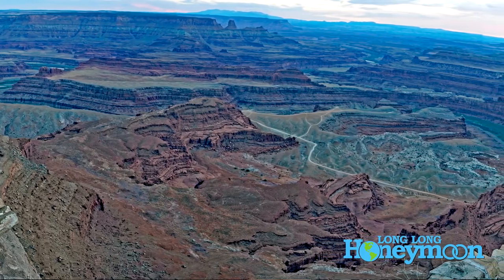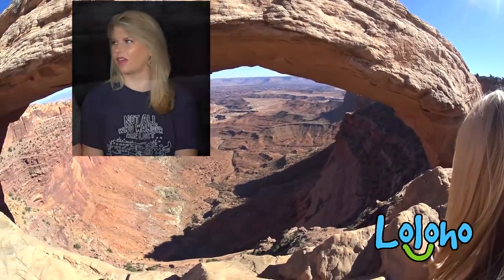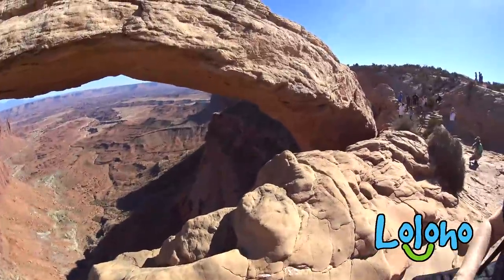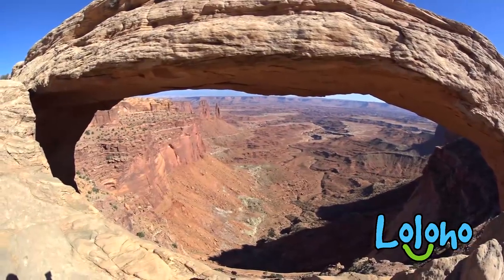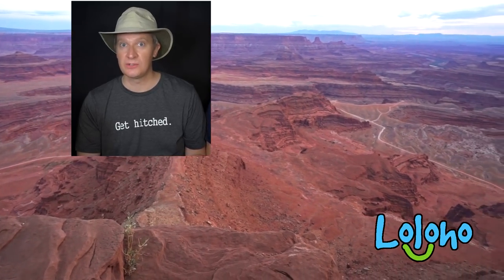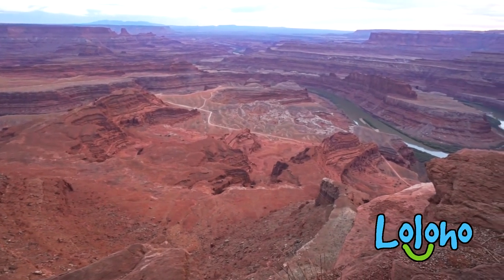I would say that Canyonlands and Dead Horse Point — their views are almost better than the Grand Canyon, in my opinion. I felt like Dead Horse Point and Canyonlands offered more striking, spectacular, scenic views than the Grand Canyon. They just don't get the press and the hype that the Grand Canyon gets. Sorry, Grand Canyon aficionados — we love the Grand Canyon too, but once you see Canyonlands and Dead Horse Point, you'll agree that it doesn't get much better than that, at least if you're into canyons.